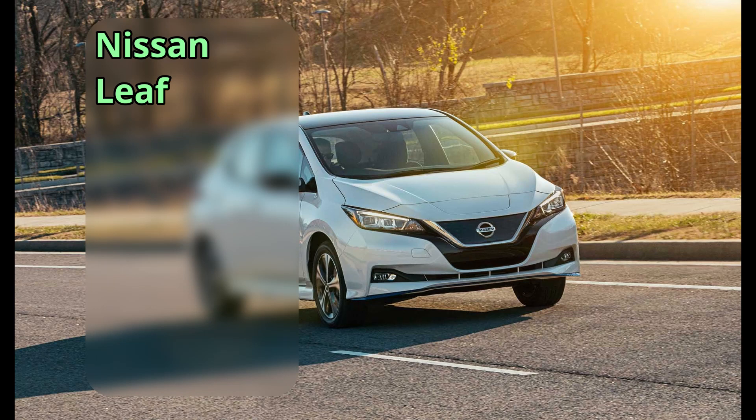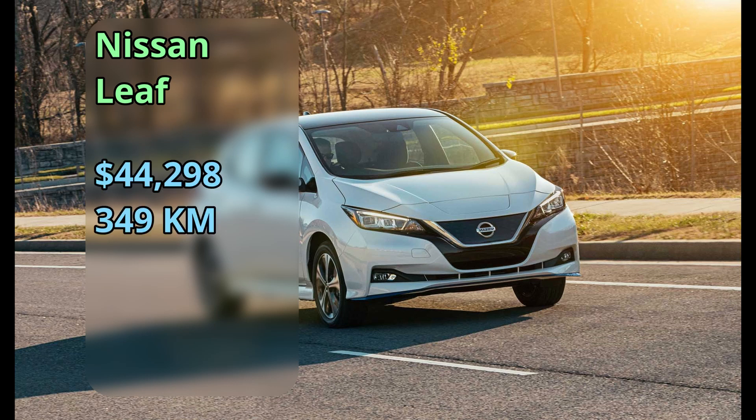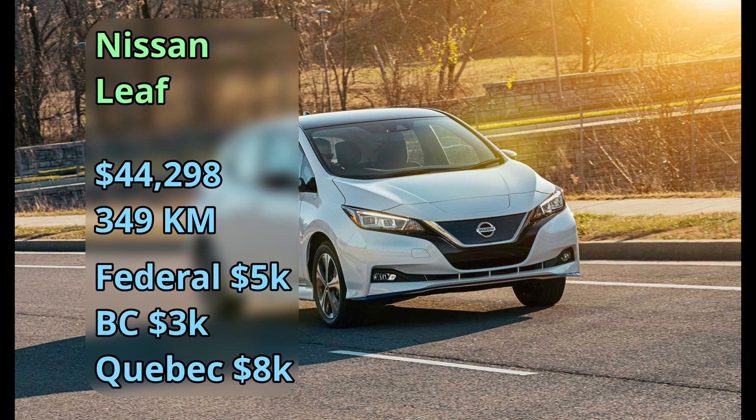Nissan has its LEAF, which has been out since 2011 — quite a while for this vehicle. It did go through a refresh a few years ago and is now at $45,000 for a 349-kilometer range, and you can get the incentives on top of this.